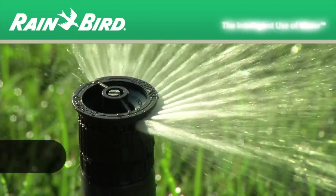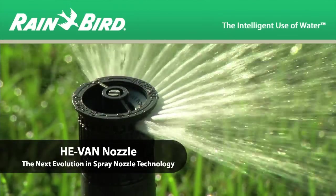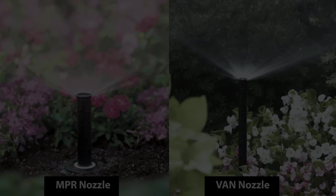For decades, more contractors have installed Rain Bird spray nozzles than all other brands combined. In the past, contractors and specifiers were forced to choose between the water savings of high-efficiency MPR nozzles and the convenience of variable arc nozzles. Those days are over.